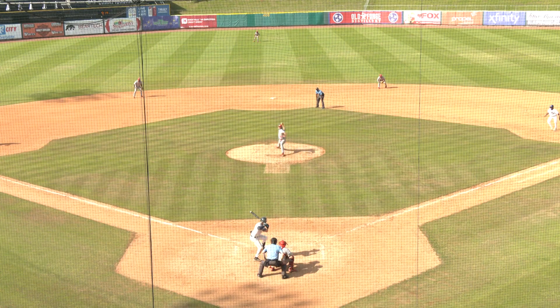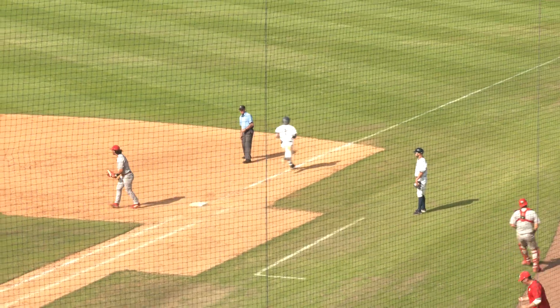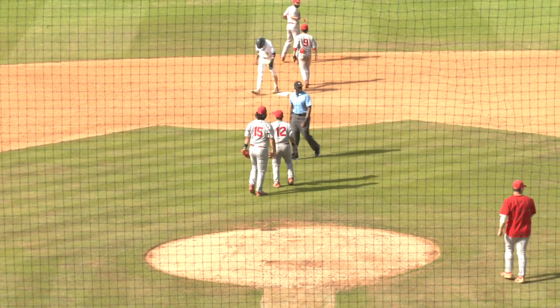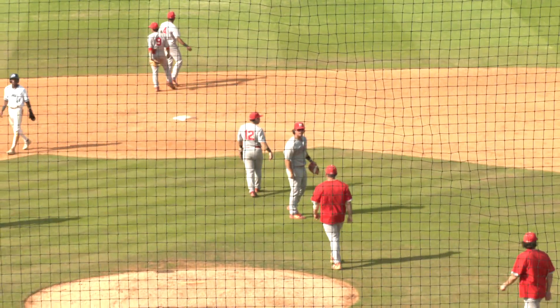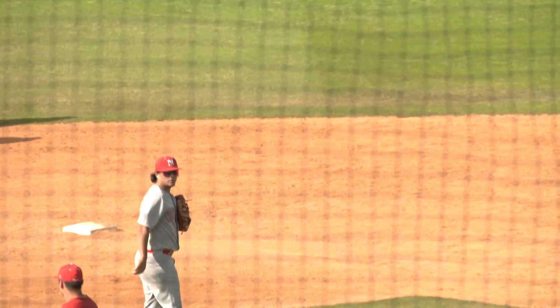He pitches, and it's a ground ball out to short. Marine picks, to second for the out, over to first base from Lugo — in time for the double play ball. Newberry holds off Lincoln Memorial in game two, and we will get a winner-take-all game number three in the South Atlantic Conference Baseball Championships.